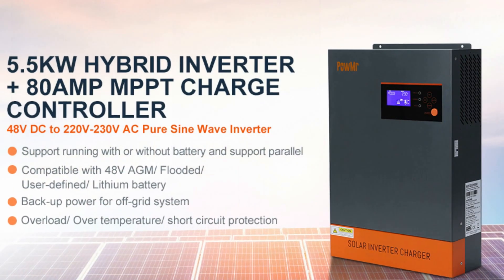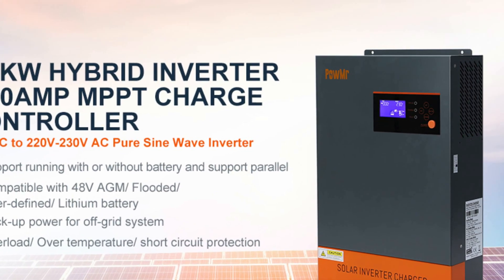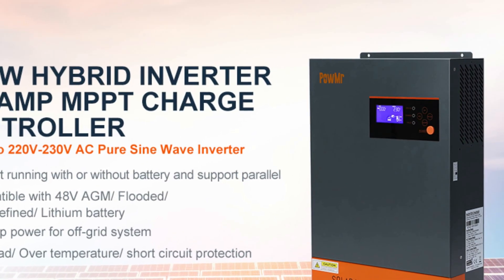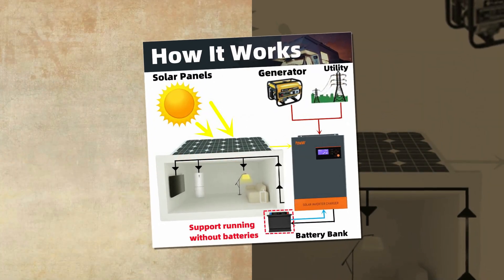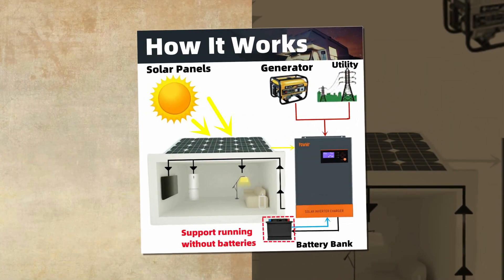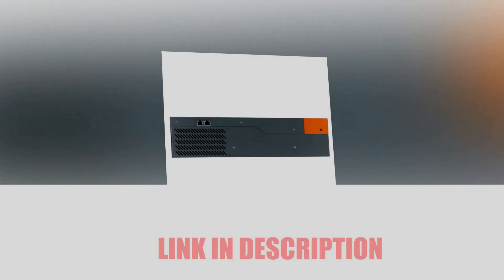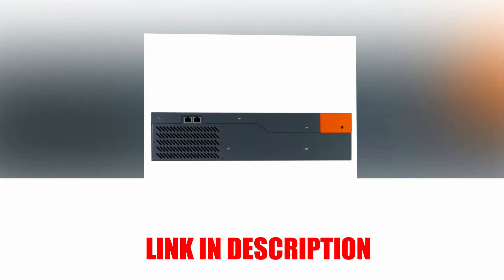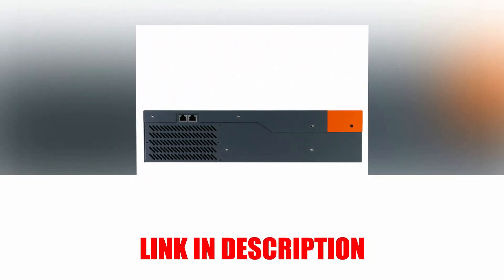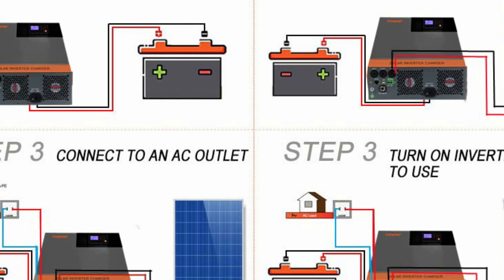The device also features configurable AC/solar charger priority, overload, over-temperature, and short-circuit protection, and a smart battery charger design for optimized battery performance. It supports parallel operation in single phase with up to 9 units, allowing a maximum output power of 45KW/45KVA, or 9 units working together to support 3-phase equipment with a supported maximum output power of 45KW/45KVA.